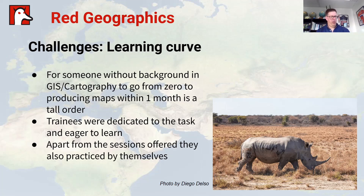There was also a challenging learning curve. For somebody with no background whatsoever in GIS or cartography, going from zero to producing these kinds of maps within a single month is a pretty tall order. But my hat is off to my trainees, because they were really awesome and dedicated. Apart from those half-day sessions, every other part of the workday they continued to practice what we'd taught them in the morning, and they were eager to find ways to solve issues themselves.